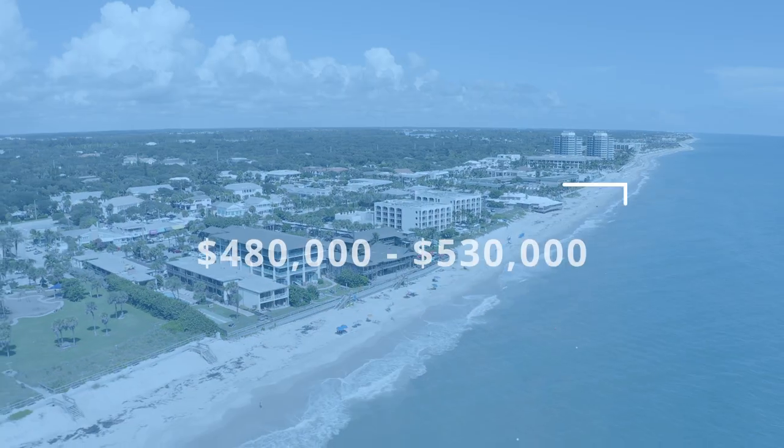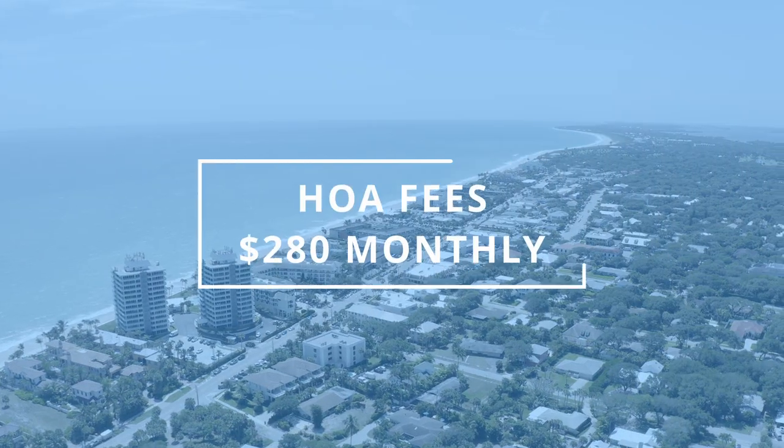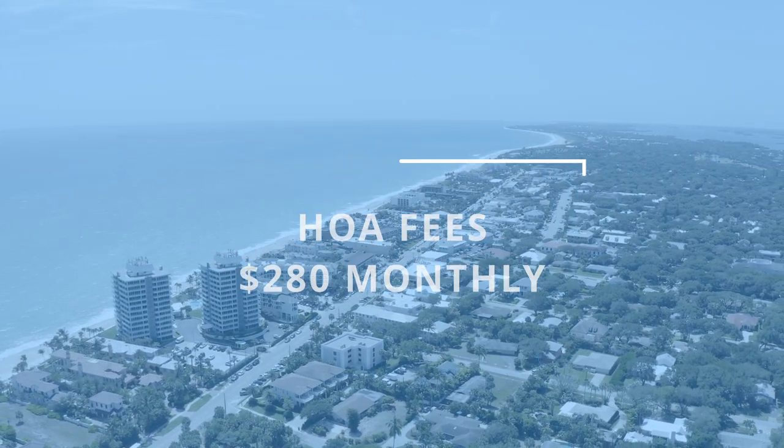The other community I want to talk to you about is Harmony Reserve. This is a new build community that's 55 and over. There are currently two builders in this community — they have Miranda Homes and they also have Holiday Builders. Price points are going to vary, especially with which builder you decide to go with. We're seeing a price range here of anywhere between $480,000 all the way up to about $530,000. The maintenance fees are a little bit lower here — your HOA fee is going to be about $280 monthly — and that really just covers your recreational facilities and maintenance of the grounds. Some of the recreational facilities at Harmony Reserve include the clubhouse, the pool, and tennis.